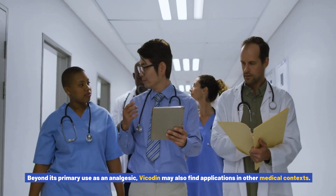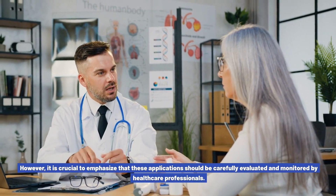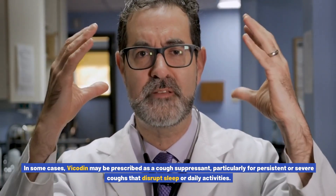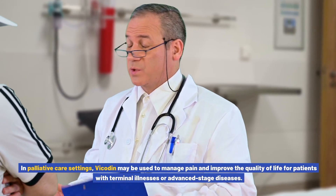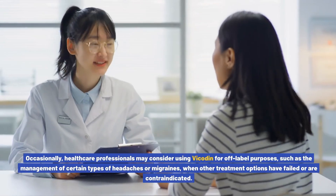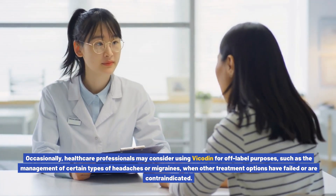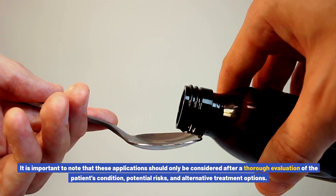Beyond its primary use as an analgesic, Vicodin may also find applications in other medical contexts, though these should be carefully evaluated and monitored by healthcare professionals. Cough suppression: in some cases, Vicodin may be prescribed as a cough suppressant for persistent or severe coughs that disrupt sleep or daily activities. In palliative care settings, Vicodin may be used to manage pain and improve quality of life for patients with terminal illnesses. Occasionally, healthcare professionals may consider off-label uses such as management of certain headaches or migraines when other treatments have failed or are contraindicated.